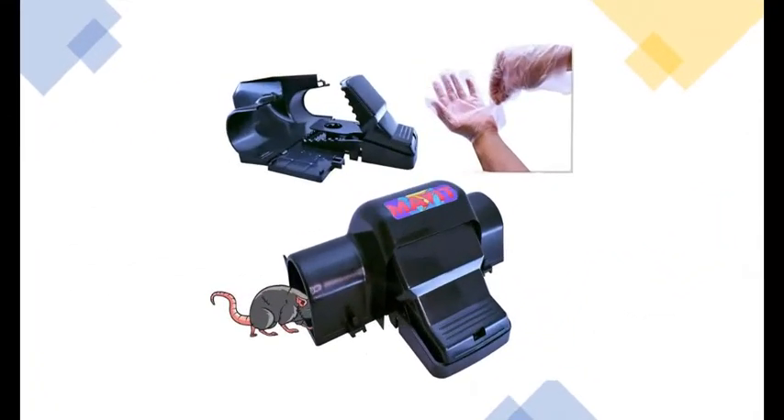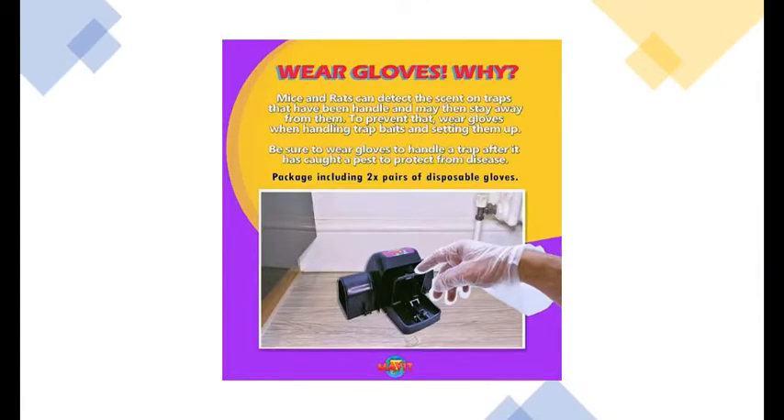Just open, wash, rinse and load. Once you've got a rat, wash, rinse and reuse. Simple as that. You get everything you need in the box — gloves which you'll need to use, plus full instructions.